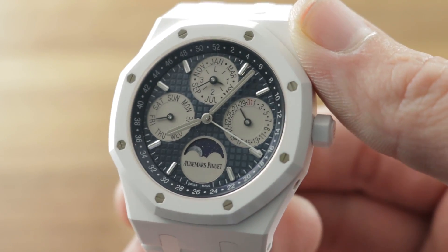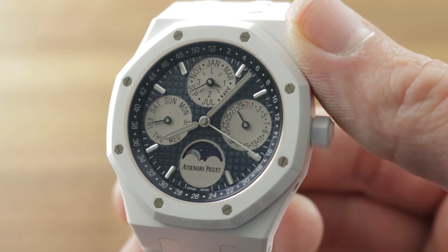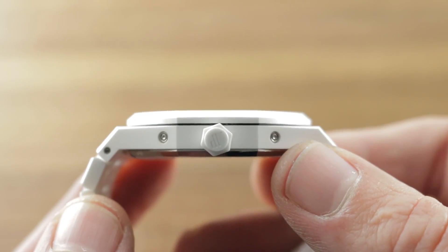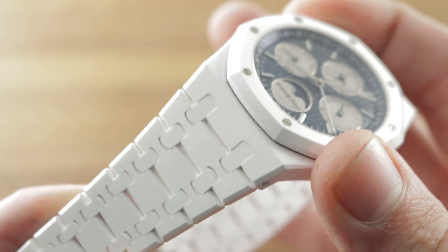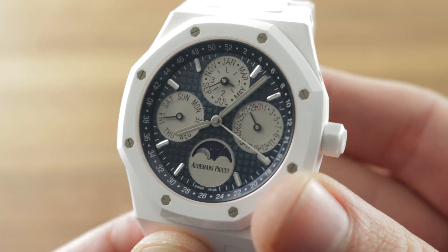Today we're discussing a mid-year 2019 release — this came out in June: the Audemars Piguet Royal Oak Perpetual Calendar White Ceramic, 41 millimeters, in highly scratch-resistant, feather-light, and of course hypoallergenic white ceramic. It's a glorious vision of a summer fun watch with a timeless design from a great brand.